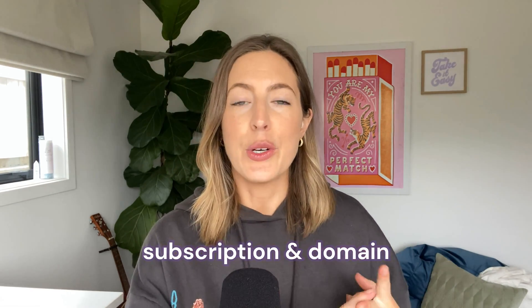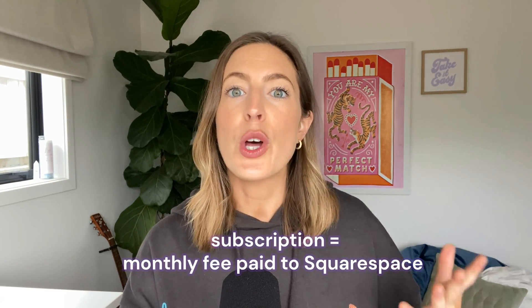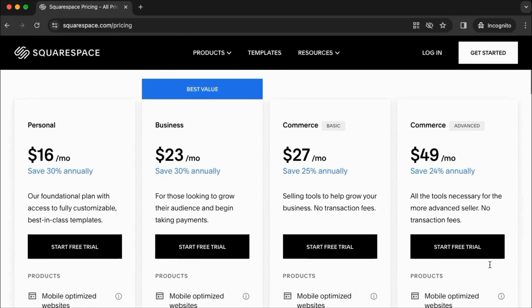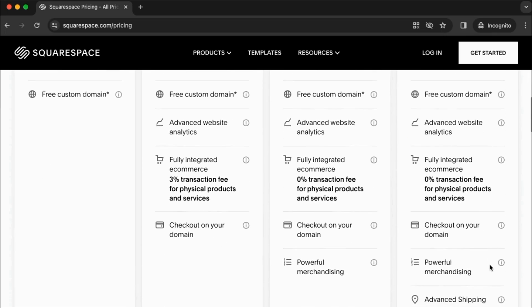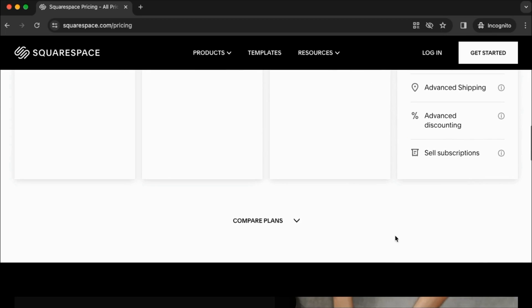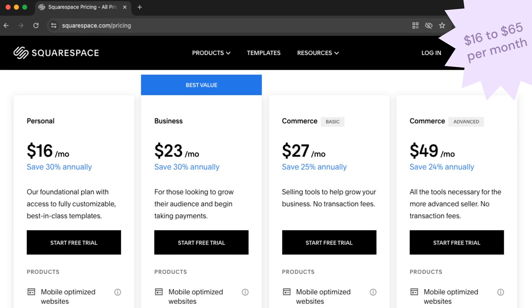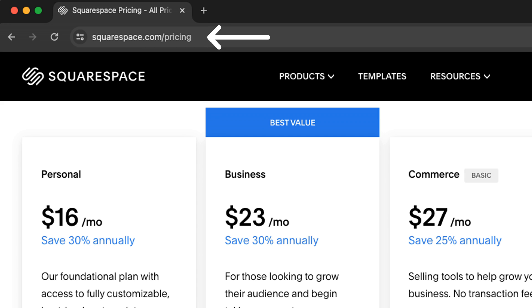First, let's talk about the costs that are unavoidable: your subscription and your domain. Your subscription is the monthly fee that you pay to Squarespace to host your website and use their services. There's a variety of different price plans which all offer different levels, so you'll need to figure out what you'll need for your site. Squarespace subscriptions range from around $16 to $65 per month depending on what country you're in.